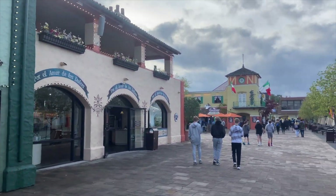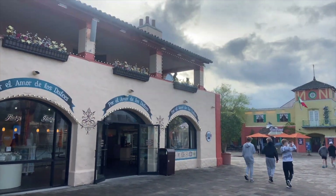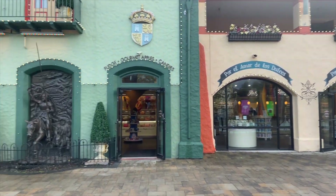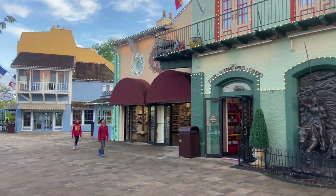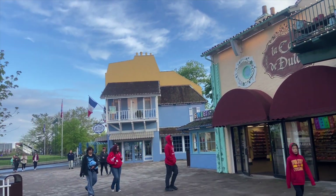Each one of these balconies has different fun little details and Easter eggs in them that I really enjoy. I definitely think it's worthwhile to take a moment to notice them, to look at them — to stop and smell the roses, if you will.